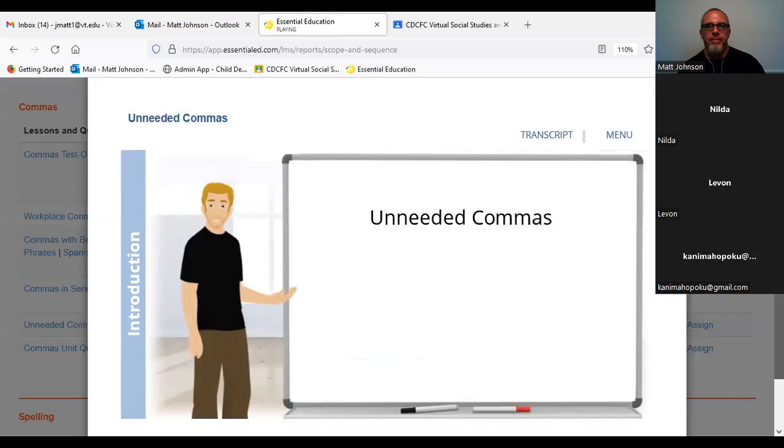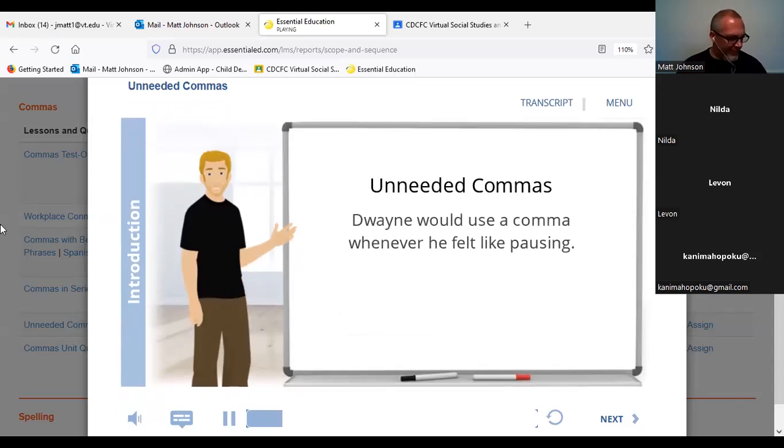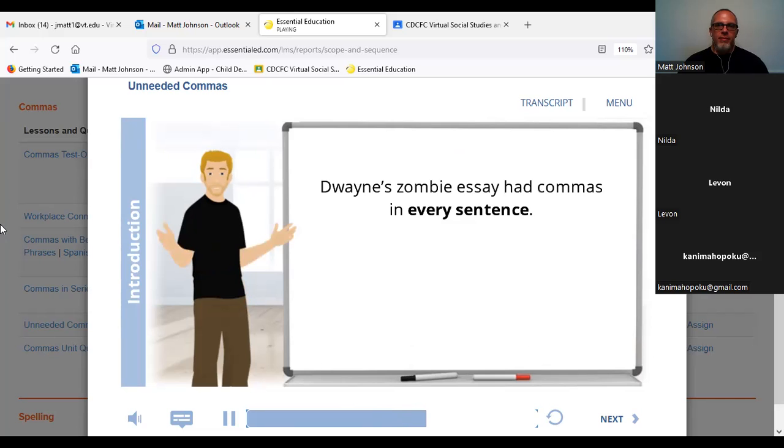I used to add lots of extra commas to my writing. I guess whenever I felt like pausing or whenever I was thinking about what to write next, I'd add a comma — kind of like saying 'uh' or 'um' when you're talking. I remember one day I was writing an essay for a contest. It was in this magazine with all these weird and supernatural stories, and I had a great idea to write an essay about why zombie movies and stories are so popular. The contest winner was going to get 50 bucks and a free subscription. I showed my essay to Curtis and he raked me over the coals for having all these commas in every sentence.